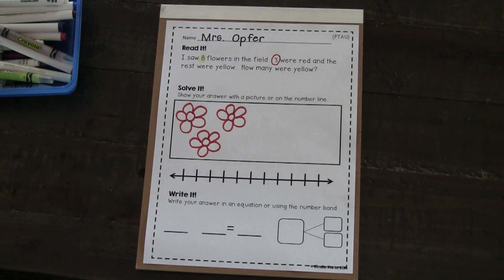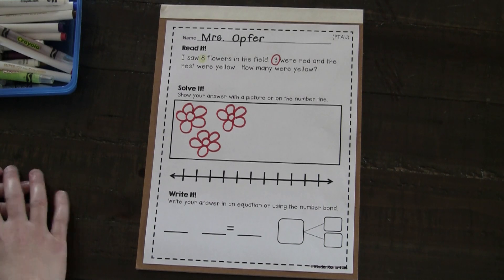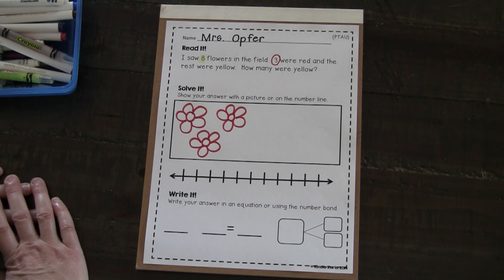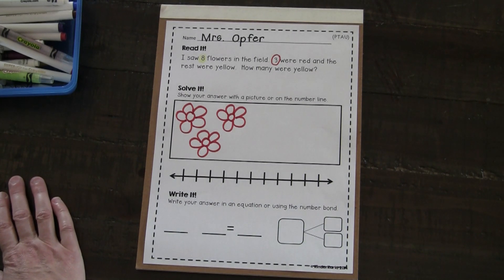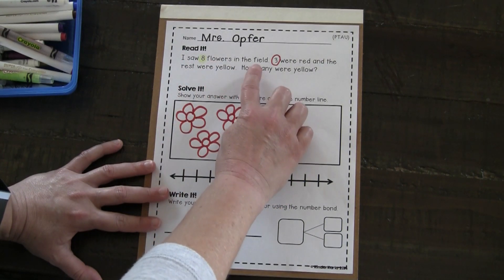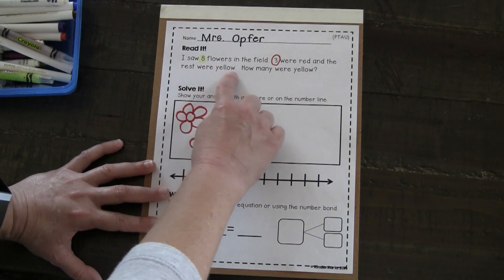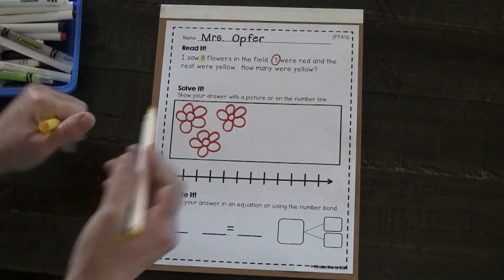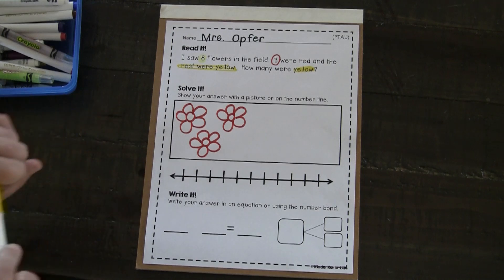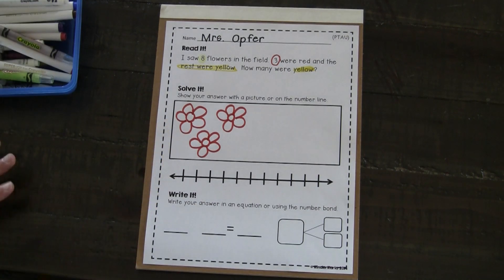Mathematicians, can you think about what your next step will be? Will you add eight and three together? That doesn't seem right. I'm going to reread. I saw eight flowers in the field. Three were red. And the rest were yellow. How many were yellow? The rest — do you know what I think I might be able to do? I'm drawing a picture, but I also think I could count on.